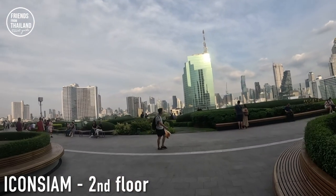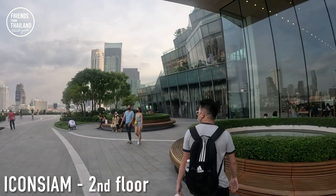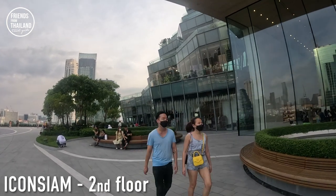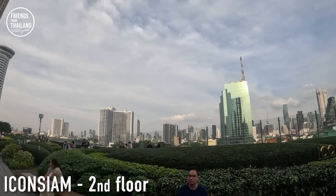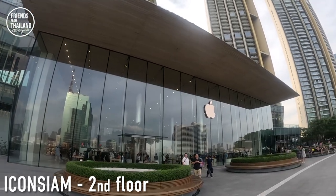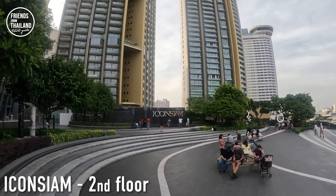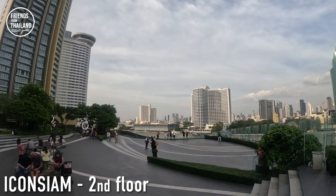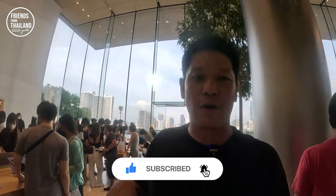At Icon Siam, most of the stores or shops close to the river have their own section for you to access, sit down, drink, smoke, and get a nice view of the Chao Phraya River. Over there, people like to come and take pictures of Icon Siam. For those of you who are new here, my name is Sean. I do this channel to provide tips and recommendations in a local perspective — I am Thai and I know Bangkok and Thailand like the back of my hand.